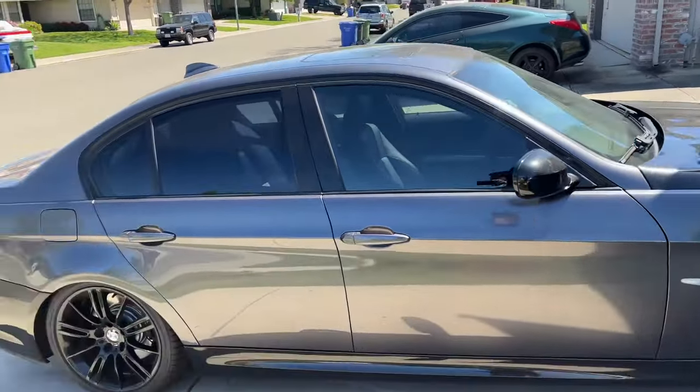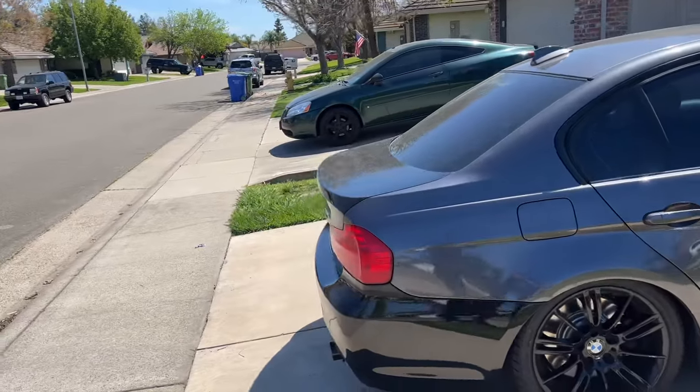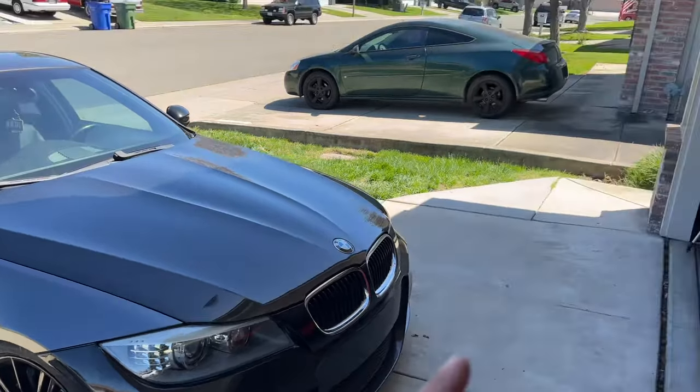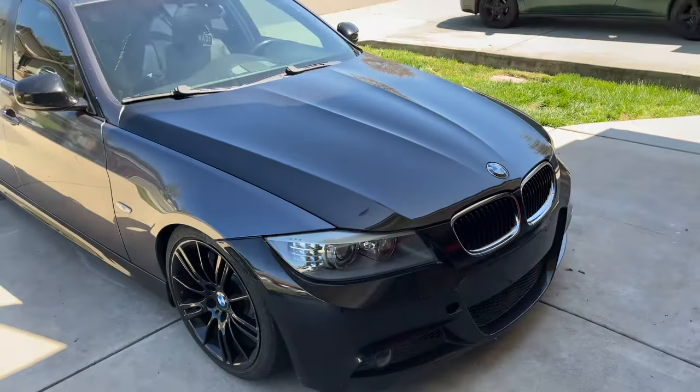I say 2011 but really I want 2010, because if you get a 2011 you get the M55 engine, and as you guys know I'm not a fan of the M55. So I'm just gonna give this a quick wash, get that last side skirt installed, and give you guys a quick update on where this car is heading.